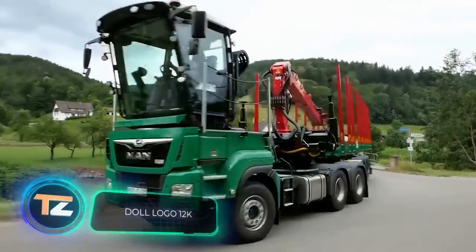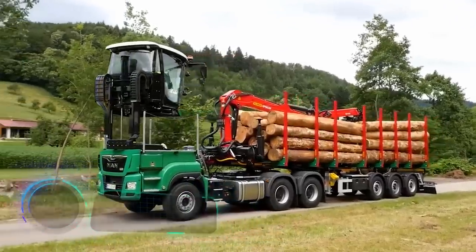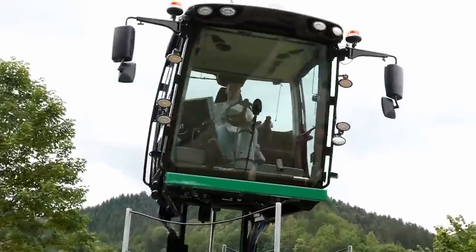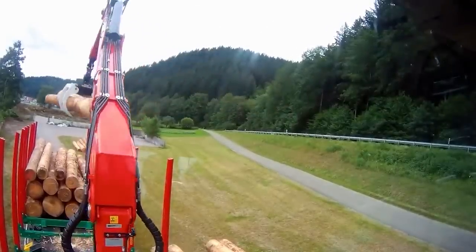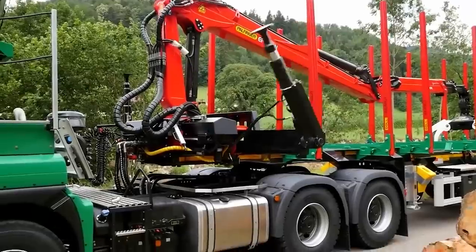Dole Logo 12K. The advantage of this truck is that in addition to transporting wood, it's also capable of loading and unloading on its own. The cabin with a hydraulic lifting device rotates 300 degrees. This feature gives the driver a better view and makes steering easier.